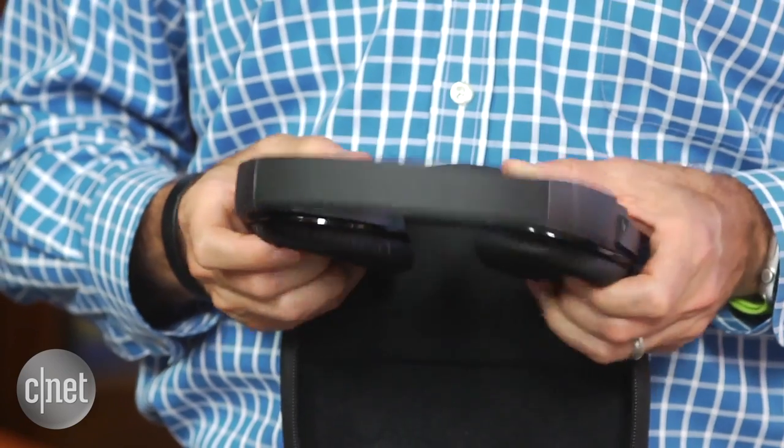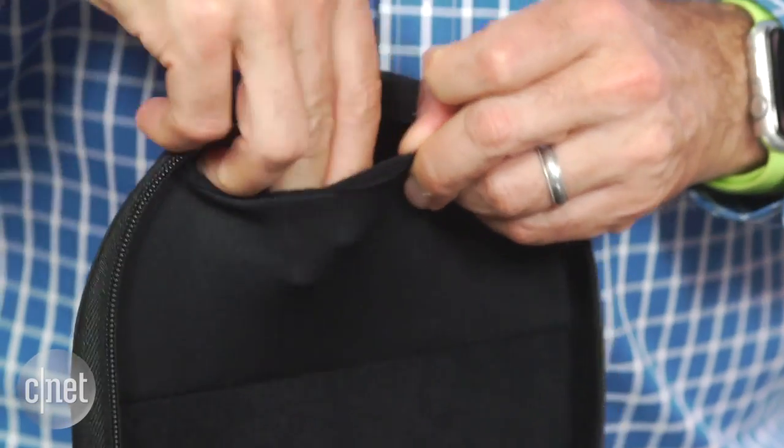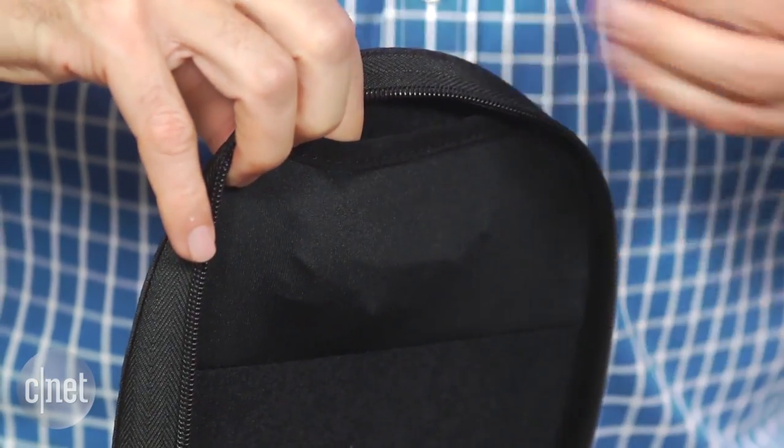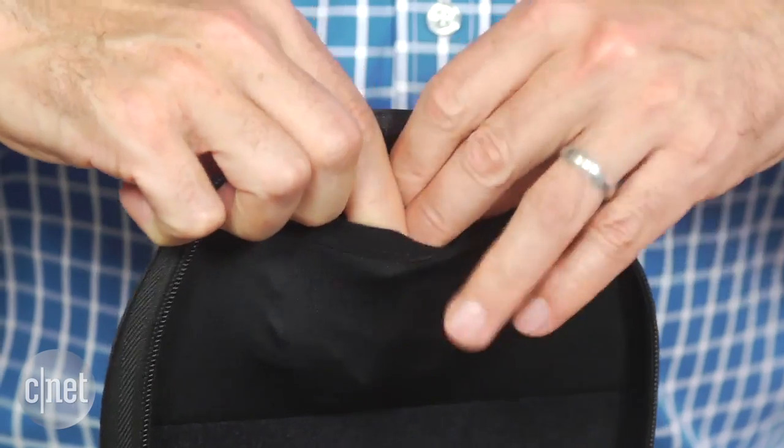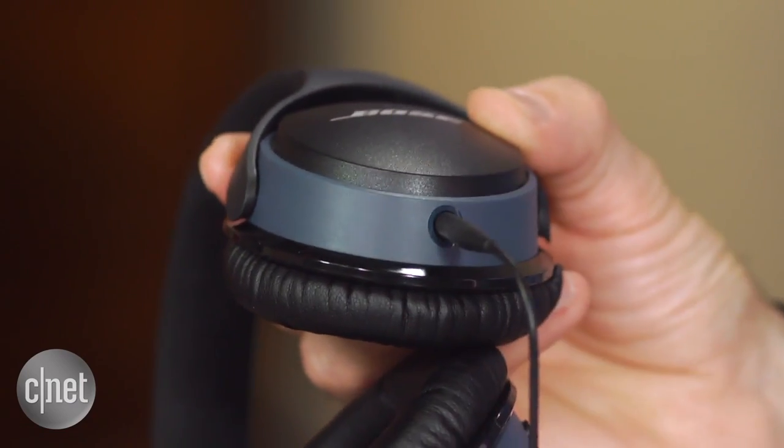The headphone folds flat to fit in its included carrying case, which has a pocket to store the USB charging cable and a headphone cable to use in case the battery dies and you want to listen in wired mode. That cable doesn't have an integrated microphone, but the headphone does.